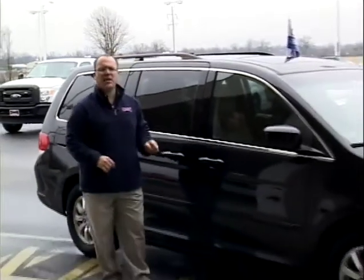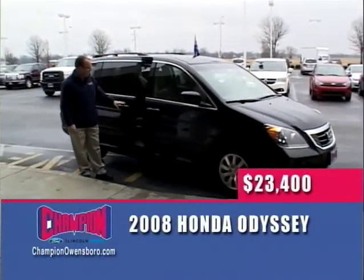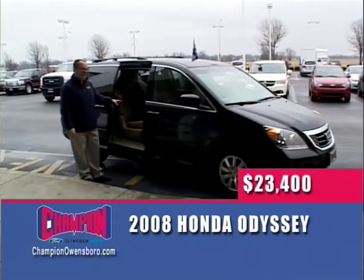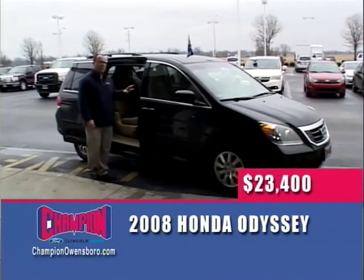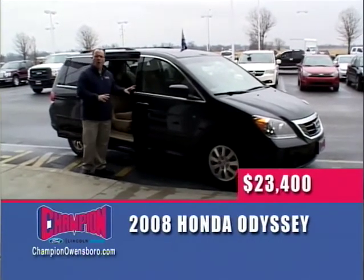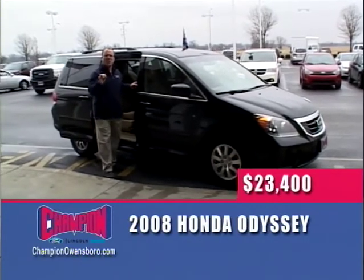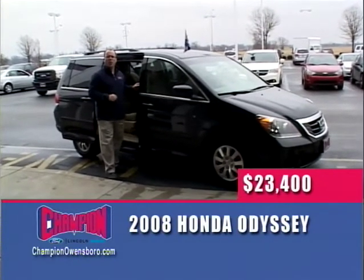Next up, one of the best-selling vans of all time — a 2008 Honda Odyssey EXL. It has power doors, leather, captain's chairs, dual air, dual heat, heated seats, a power moonroof, and is absolutely loaded. One owner, locally owned and traded in. Alloy wheels. $23,400 here at Champion Ford on The Wheel Deal.